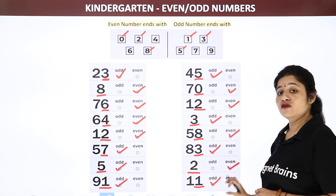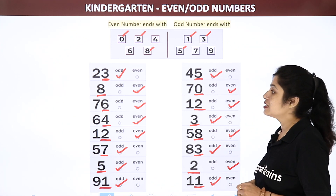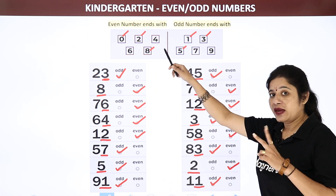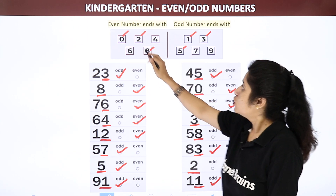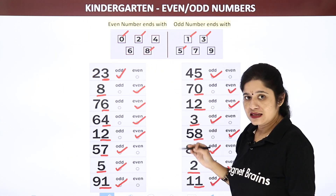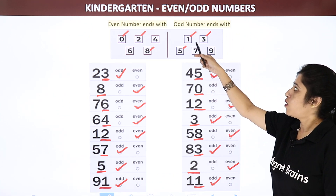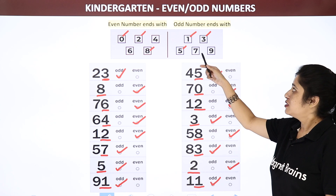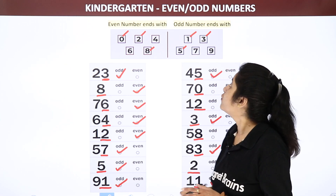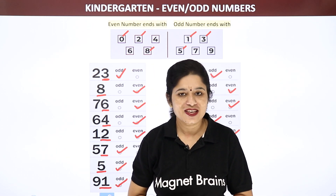From all these numbers, what we learnt, children? We learnt that even numbers always go in pairs and they end with 0, 2, 4, 6 and 8. While odd numbers end with 1, 3, 5, 7 and 9. So that was all for today — we learnt even numbers and odd numbers. Thank you everyone.